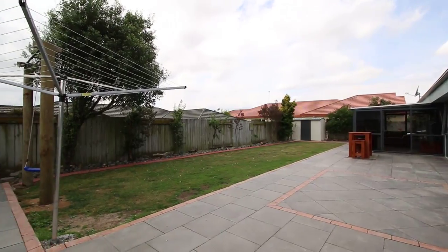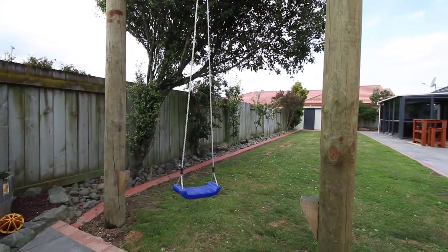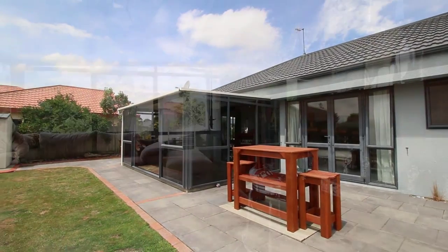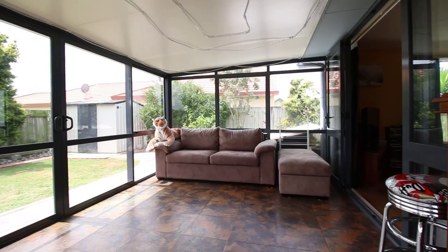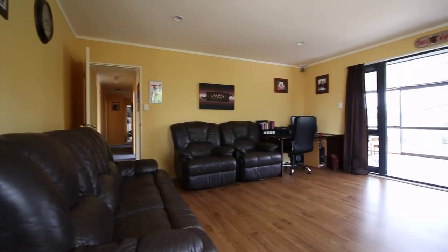Many fantastic family memories have been made in this backyard. The owners have made a fantastic addition to this house and it's the conservatory which comes off the lounge. It's a large size, north facing, and gets great all-day sun. So with the second living area it opens up to many options.